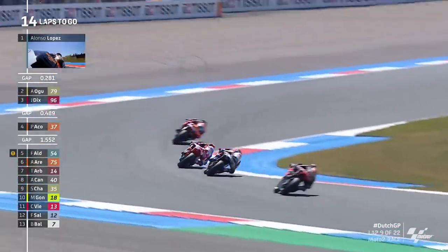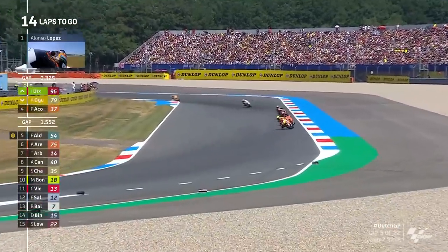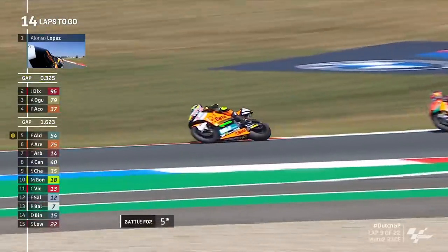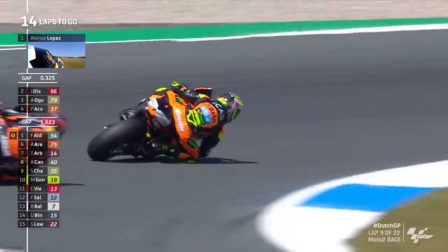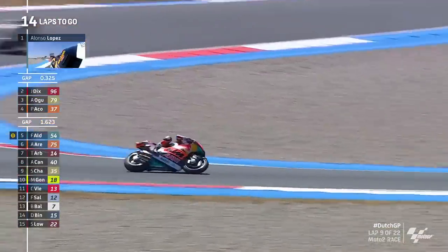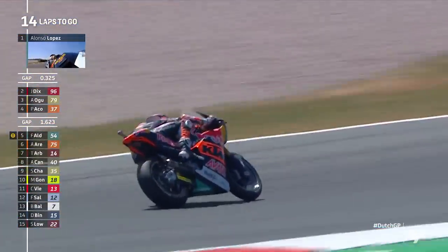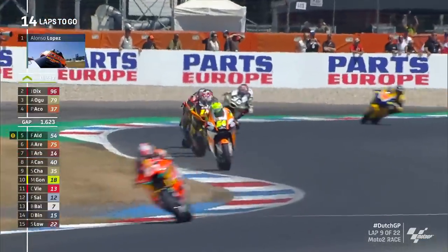Dixon's gone through on Agoura into the first corner. Dixon now sensing that Acosta is coming — he's probably been getting the pit board about the 37's hot streak — and Dixon for the first time finds himself up in P2. What can he do now about a near three-tenths gap to Lopez at the front? Acosta was wide there; it looked like he might have actually tucked the front going into turn number five. He gathers it all back up but that's going to cost him a bit of time.